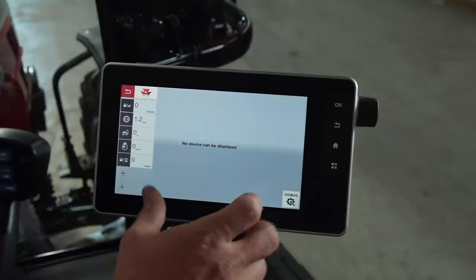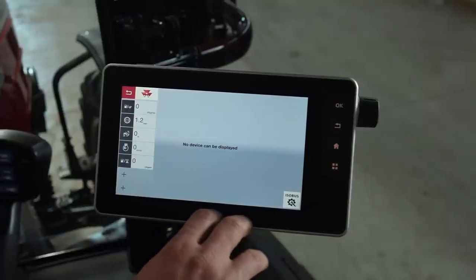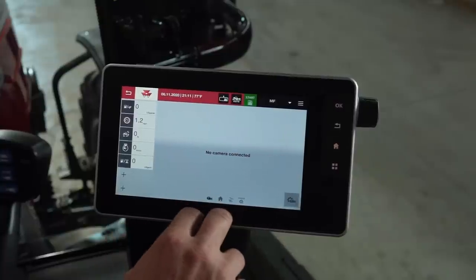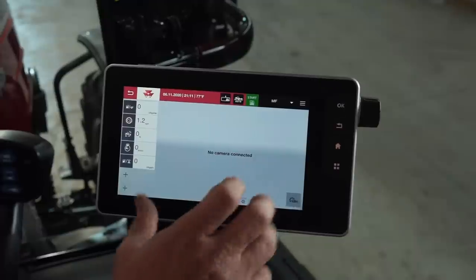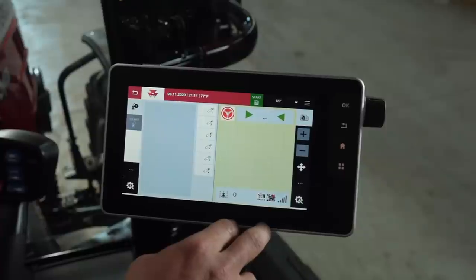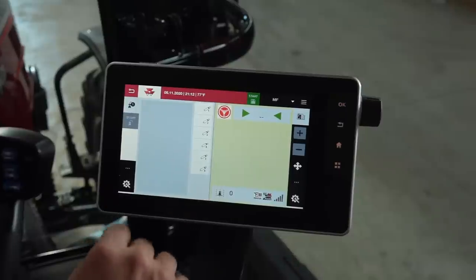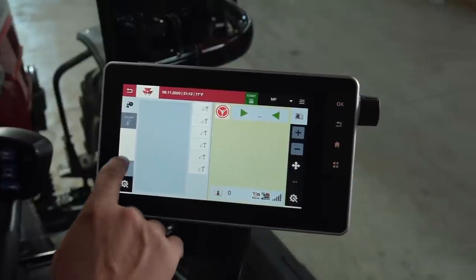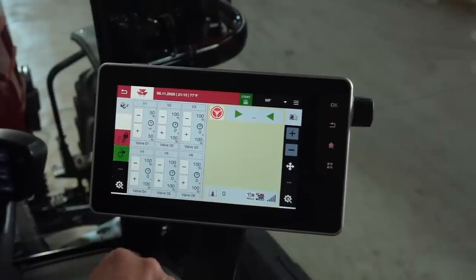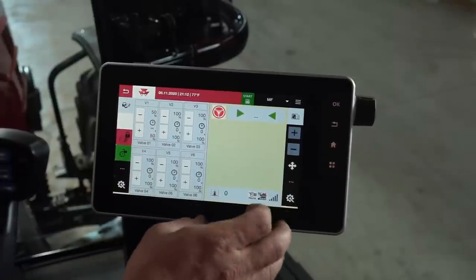Our ISO bus is capable of running any of our AGCO implements as well as many other brand name implements. Here's our camera — if we wanted to watch a large square baler and stacker, we can put that in here, no problem. The last thing I want to mention is our split screen capability. Let's say we wanted to watch our tractor functions here, or change our screens up. I could put my hydraulics on this page so I can view all hydraulics on one side of the screen while watching my guidance screen on the other side.